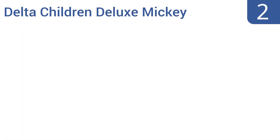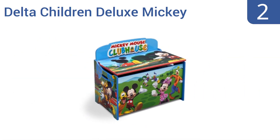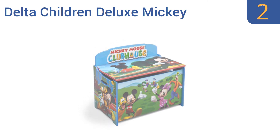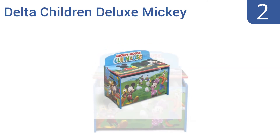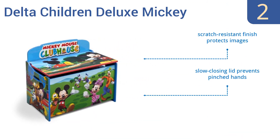At number two, the Delta Children Deluxe Mickey toy box will be a huge hit with every tyke who loves Mickey, Minnie, Donald, and all the rest of the Disney gang. This bright and colorful toy chest starts the fun before the toys are even out. Its smooth edges keep skin safe, it has a scratch-resistant finish to protect the images, and a slow-closing lid that prevents pinched hands. It meets or exceeds CPSC safety standards.